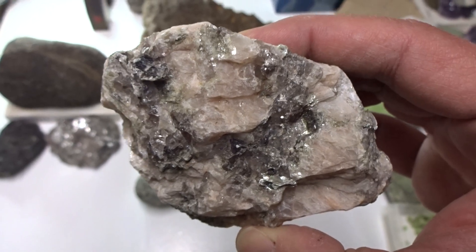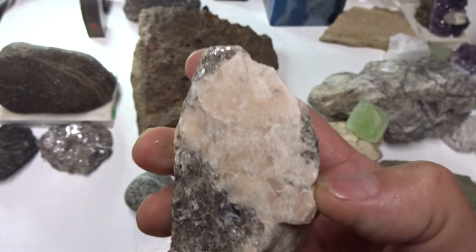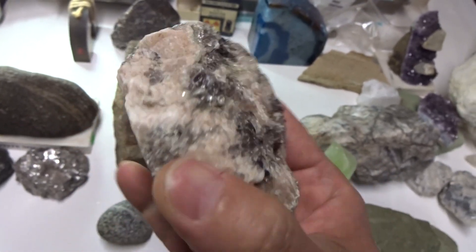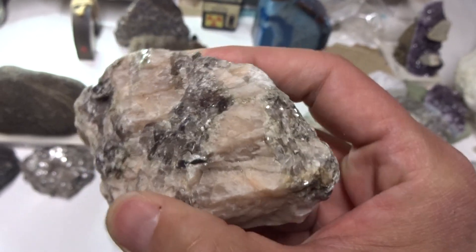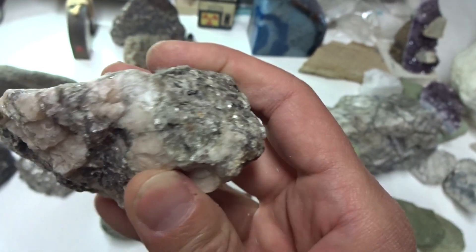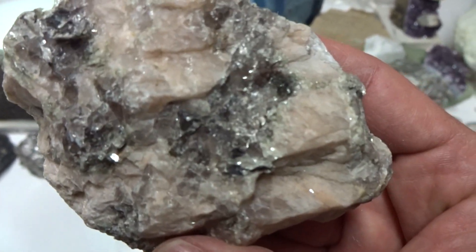The crystals consist of pink potassium feldspar, biotite, hornblende, or muscovite mica. This one has muscovite mica.